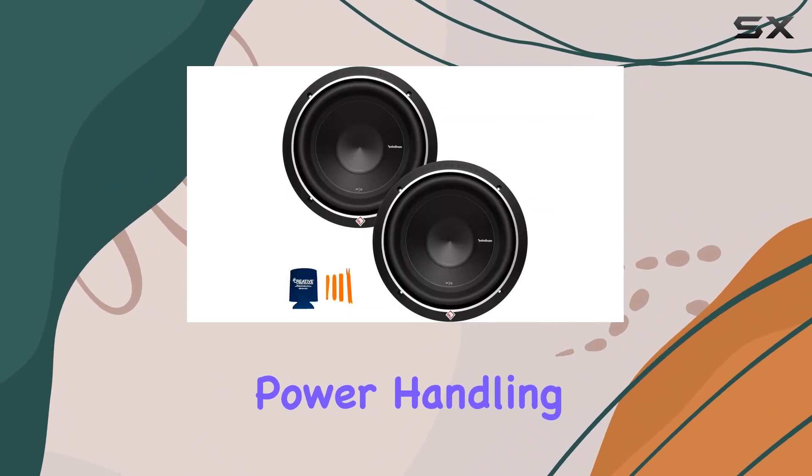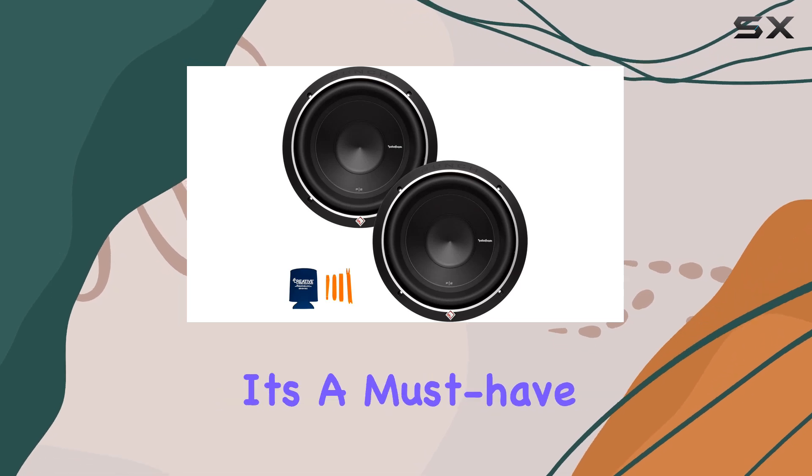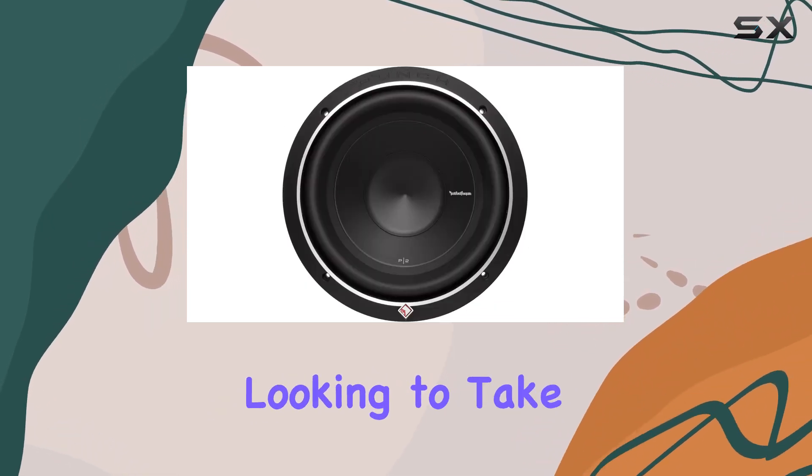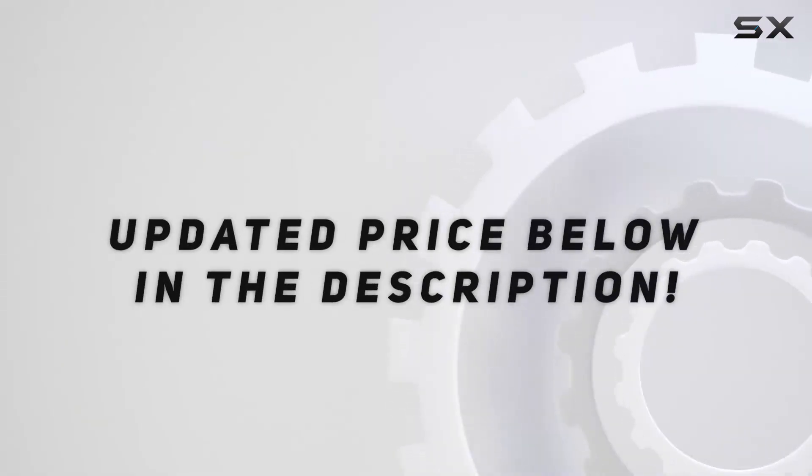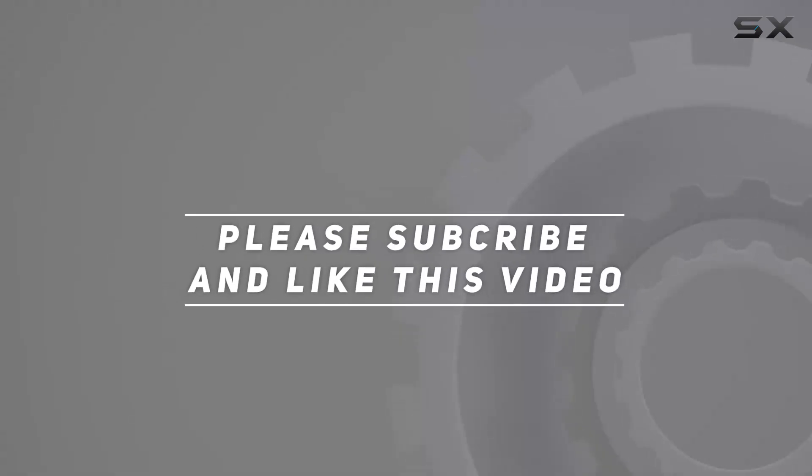Overall, the Rockford Fosgate P2D4-10 10-inch subwoofer bundle is a powerhouse in the world of car audio. With its robust build quality, impressive power handling, and exceptional sound performance, it's a must-have for any car audio enthusiast looking to take their system to the next level. Check out the video description for updated pricing, and thank you for watching.